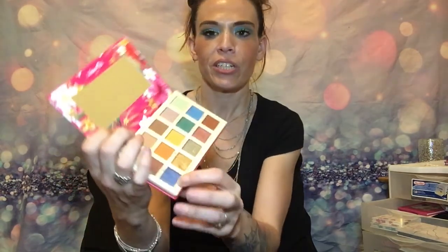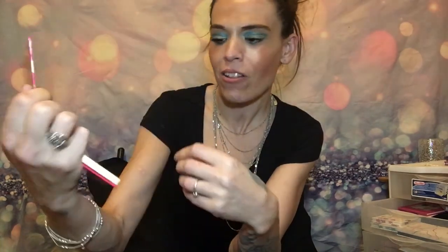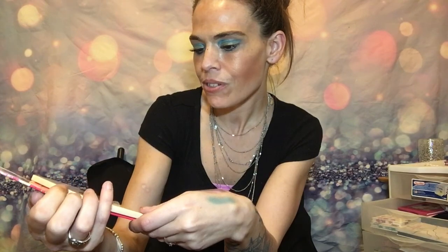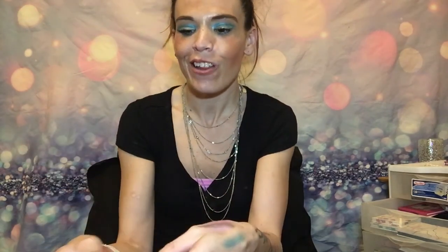We've got the Shade Eyeshadow Palette Shine Bright Amor Us. I haven't looked at this one that much, because if I had I would see there are a lot of colors I think I would like to use. I just need to start practicing my different makeup looks and I think I will get a lot more use out of these palettes.